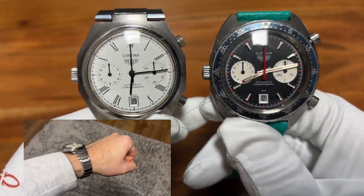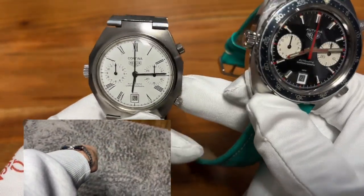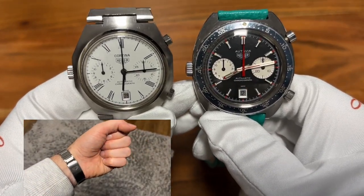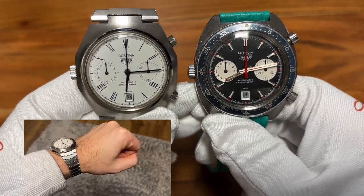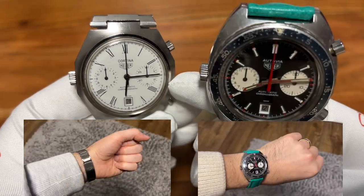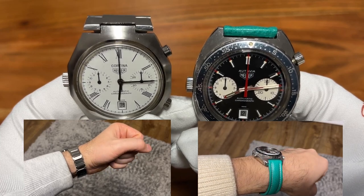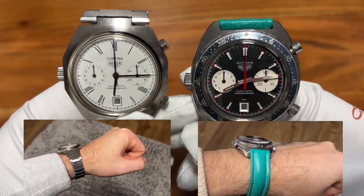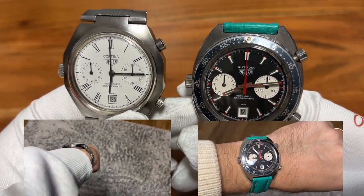The Cortina reaches your body temperature super fast and the integrated bracelet really complements your skin and wrist — it's almost indescribable. And on those days where you want to work on your car, swap out the exhaust, or feel like a race driver like the guys back in the day, go with the cool-looking Heuer Otavia.